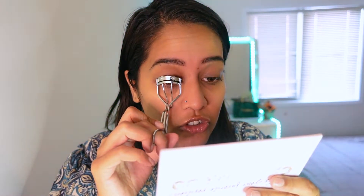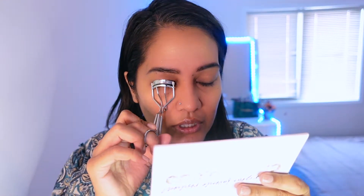So now let's go ahead and start the application. I'm going to start by curling my lashes because the instructions say that for the best effect, we should curl lashes first — so that's what I'm going to do right now.